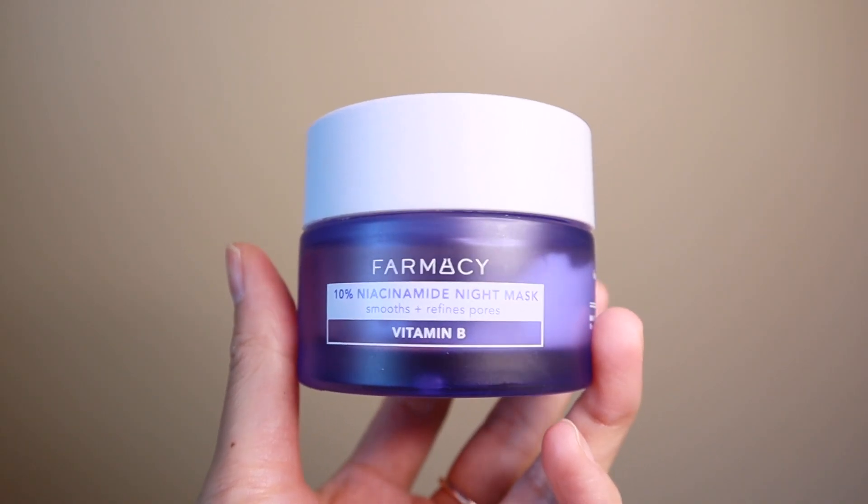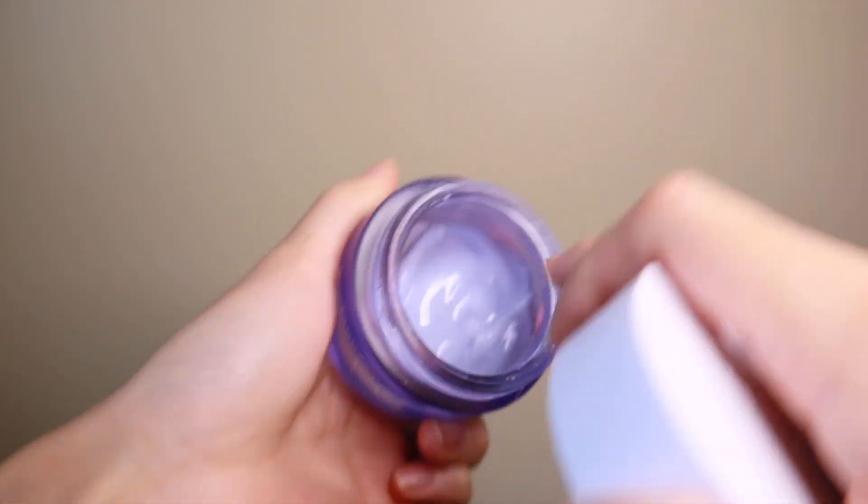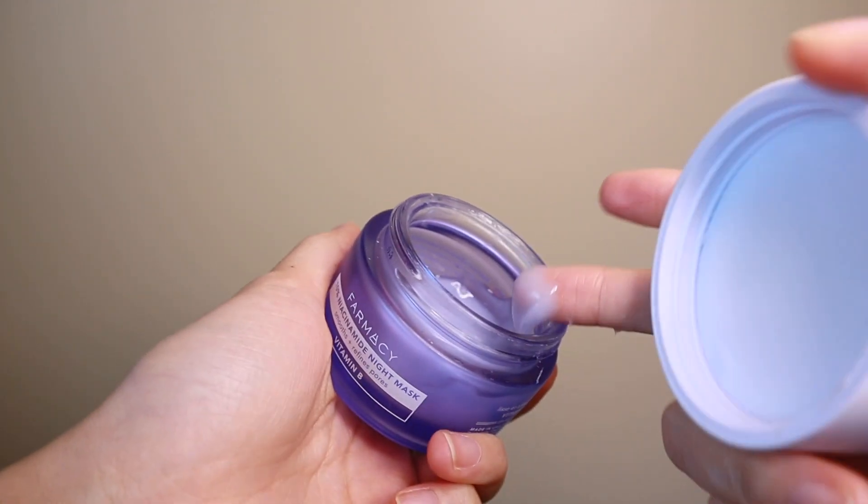The next thing is a favorite for me — this is the Farmacy 10% Night Mask. I'm honestly obsessed with it. I've gone through a whole container of this already since around June. You can use this every night, but I typically use it maybe twice to three times a week. I just apply this at night — it doesn't require washing off. I put it on before bed and wake up with nice, hydrated, supple skin and a nice glow.